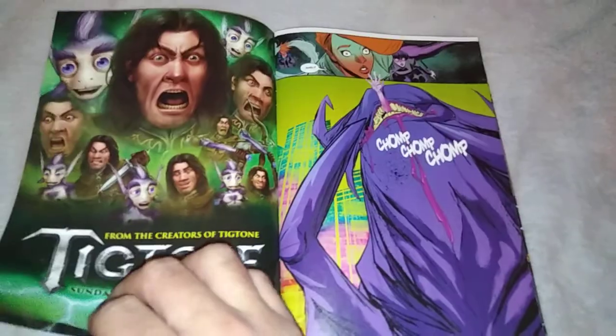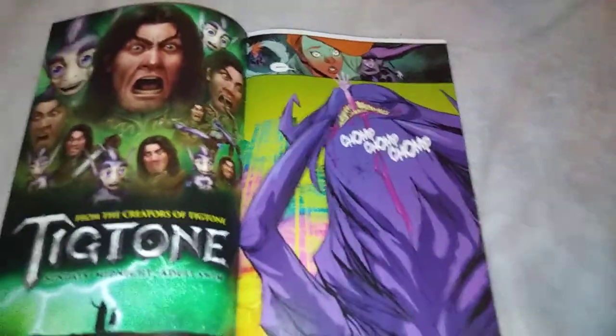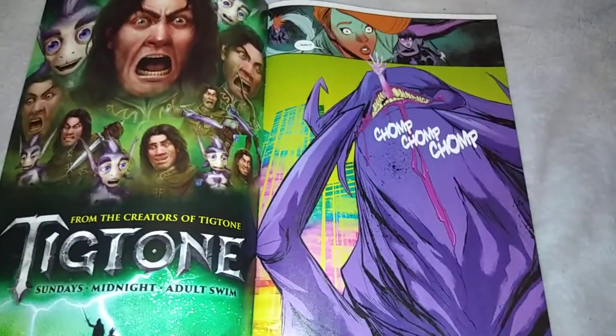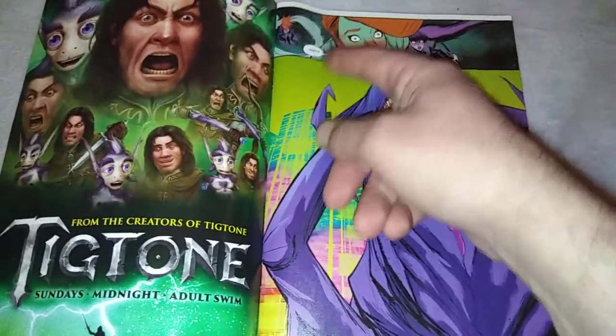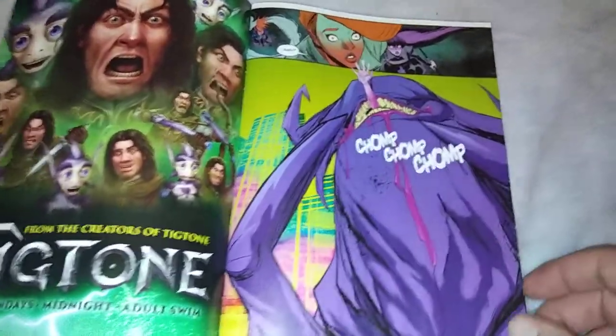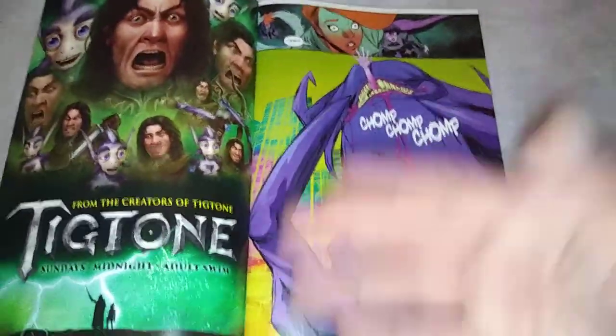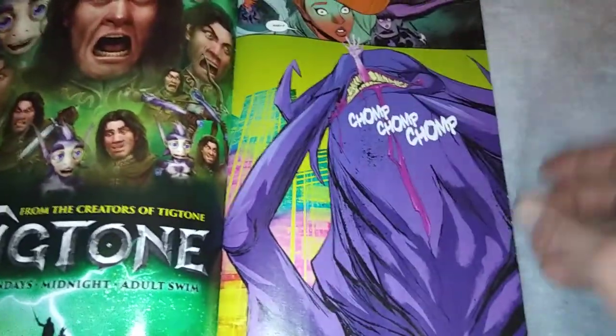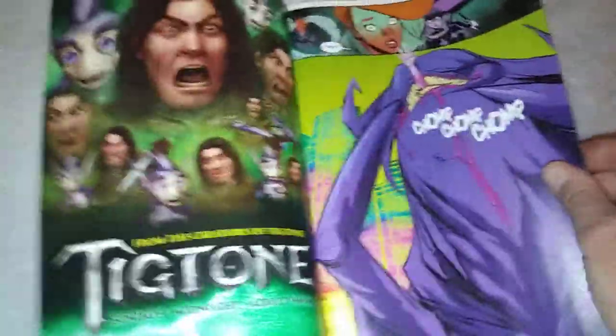We'll pop in here. At the end of the last issue, besides Cassandra, I've already forgotten all the other characters' names. There's the Hollywood famous chick — not her — but the one that's been eaten up at the end of the previous issue. She's the one gathering all the other oracles, and she ends up getting eaten by this demon.